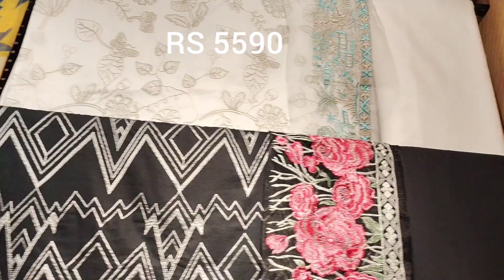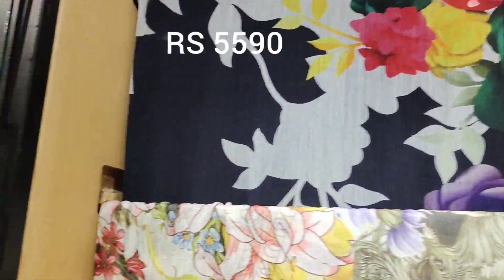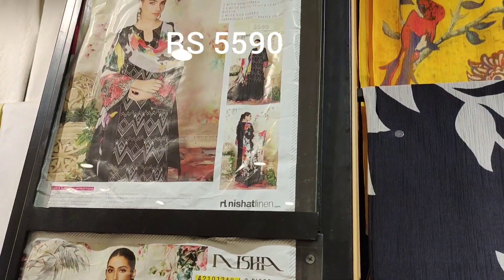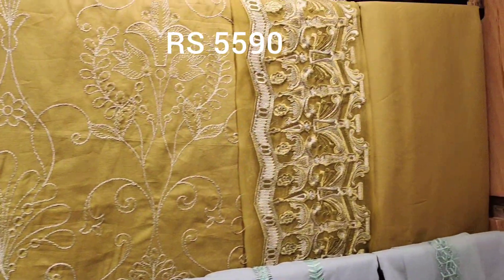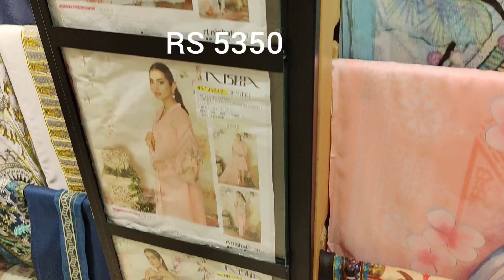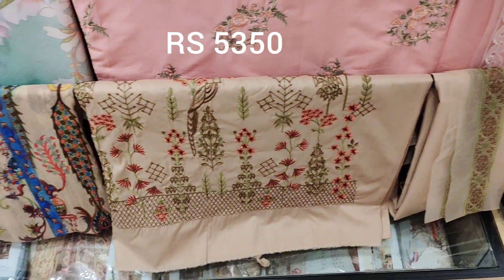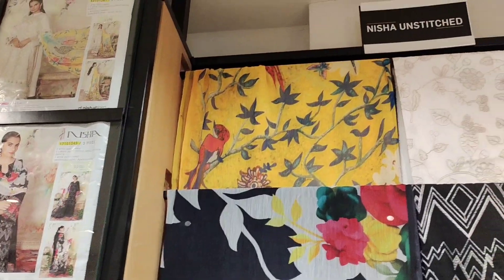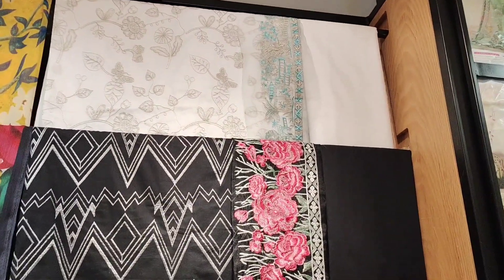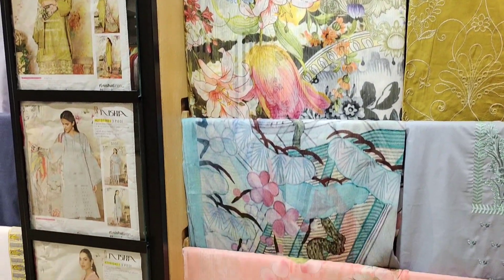This is Noir — a new collection, priced at 5,590. This one is chiffon double, fully embroidered shirt with patch. The chiffon is embroidered with patch. The last one is same price — in the 200 to 300 range difference.